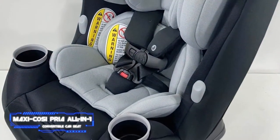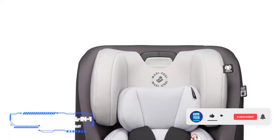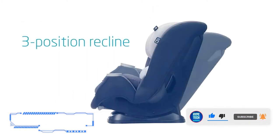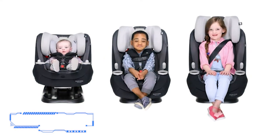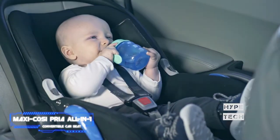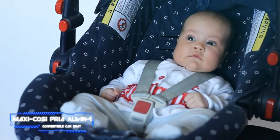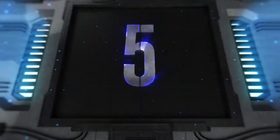Number 6 is the Maxi-Cosi Pria All-in-One convertible car seat. The Pria is authorized for children up to 100 pounds and 52 inches tall, making it ideal for larger children and quick growers — a wider height and weight range than typical convertible car seats. It easily transitions from rear-facing to forward-facing to booster mode as your children grow, potentially being the only seat your kids need until they can sit in the car on their own. It adapts with three-position recline, five headrest heights, and a quick-fit shoulder harness.